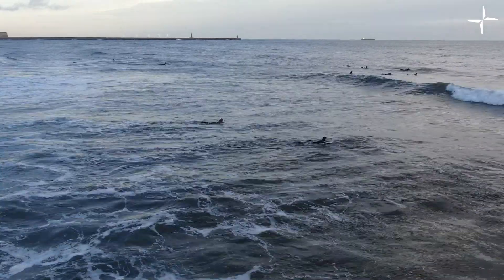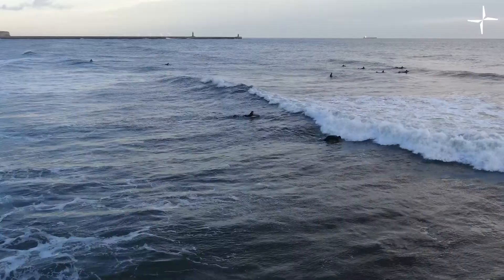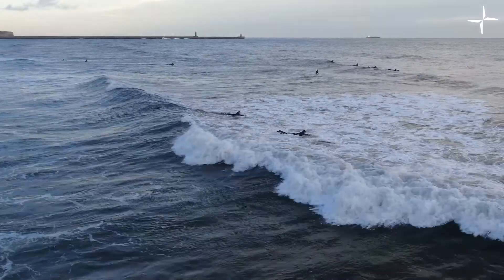Coastal erosion will not disappear, however. In fact, with climate change, it's likely to increase. But drones are providing a modern solution to a traditional problem. Thank you so much for watching today's video — I hope you've enjoyed learning about how drones have become a key tool for coastal management. If you've enjoyed today's video, be sure to give it a like and don't forget to subscribe to our channel.